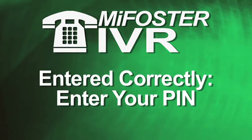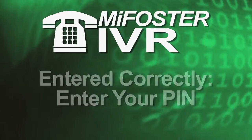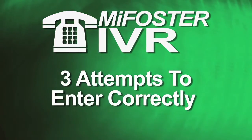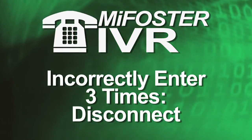If the number was entered correctly, you'll then be asked to enter your unique PIN. You'll have three separate attempts to enter the correct provider number or PIN.